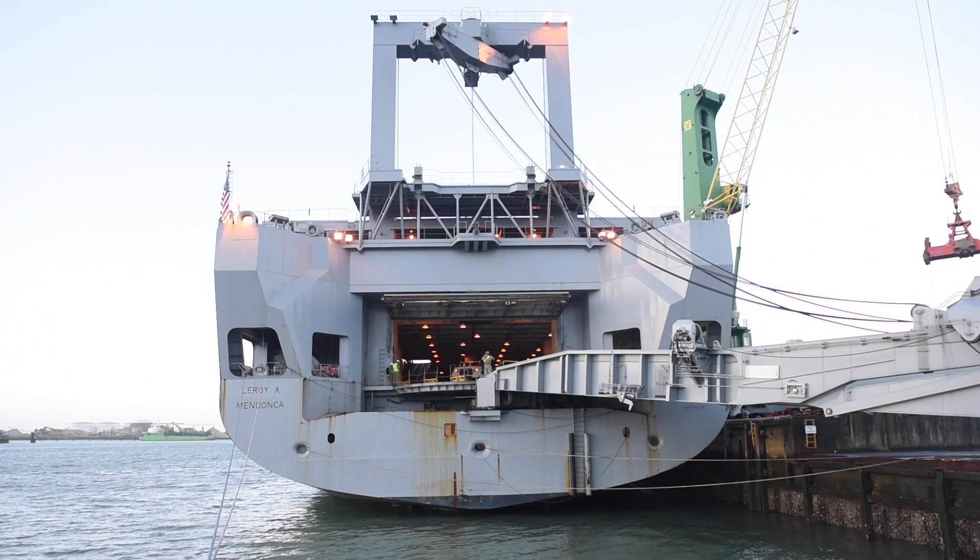Looking at Operation Atlantic Resolve, we are very proud that the port of Vlissingen is already the 4th time that we can support the US military.